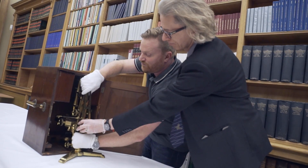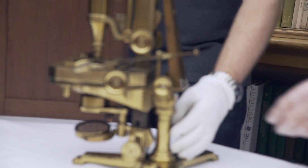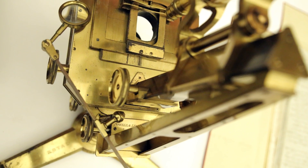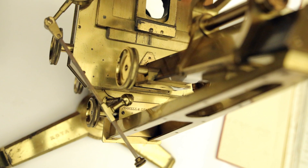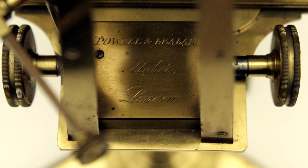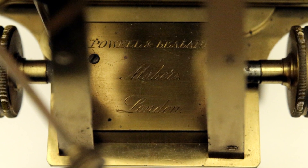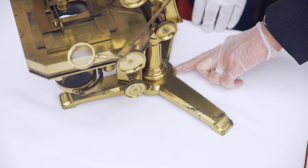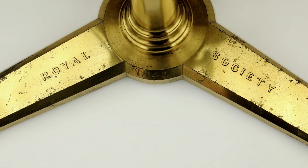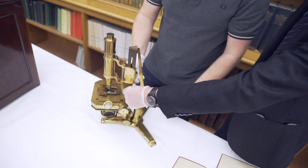This is very, very heavy — extremely heavy. You can see the manufacturer's name engraved on the base plate: Powell and Leland, London instrument makers. We can also see that it was accepted by the Royal Society because they've engraved the Royal Society's name and the date, 1843, on the base.